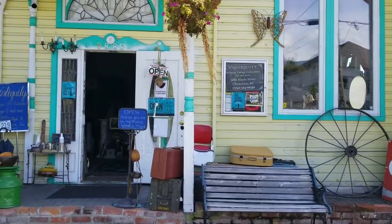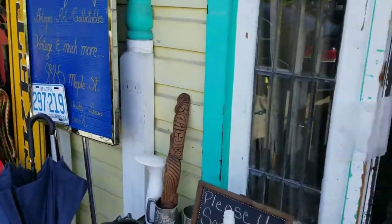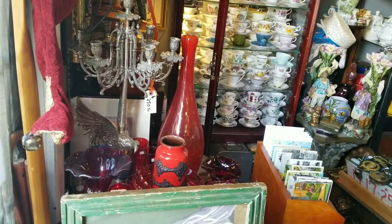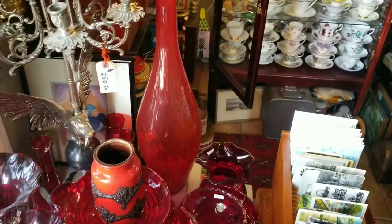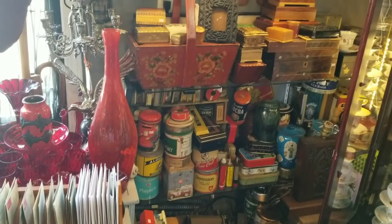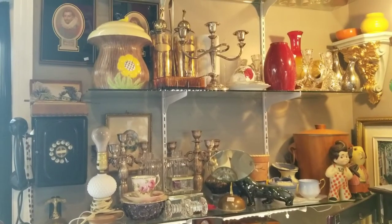Welcome to Vintiquity. Come on in, let me show you around. We've got a nice selection of teacups and saucers. There's also some really nice art glass. We've got tins, boxes, some miscellaneous items, candelabras.